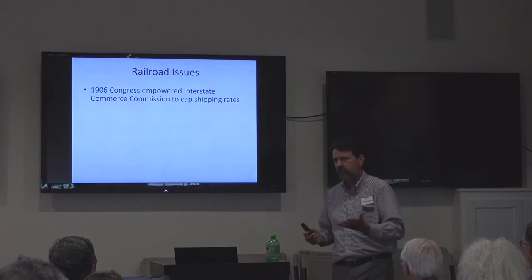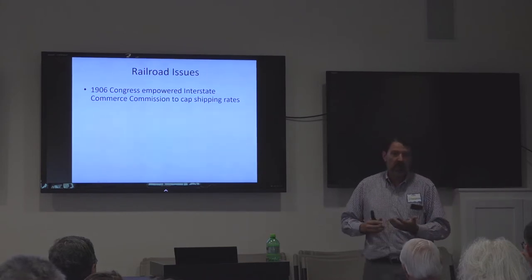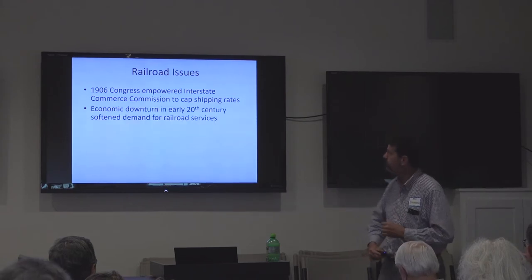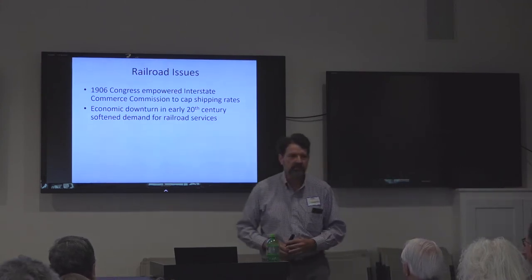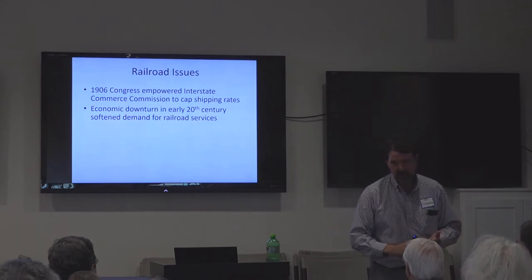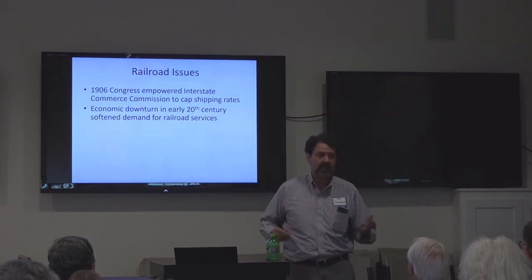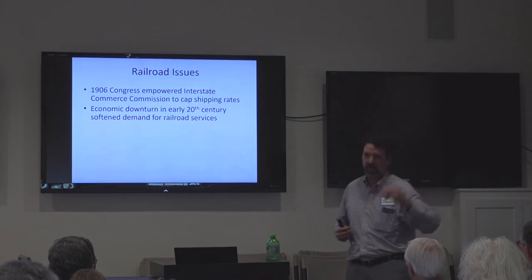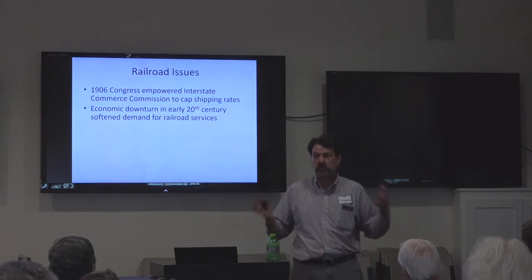As typical, there were unintended consequences. As rates needed to rise for inflation or cost of goods — like during a war when things get short — the ICC was lagging behind, creating financial problems. There was also an economic downturn in the early 1900s that softened demand for railroad service. When companies have a downturn, they stop spending — they defer buying new equipment like rail cars and locomotives, defer track maintenance, defer building new sidings. By the time you get to 1915, 1916, 1917, materials are so short they can't get them anyway. This set the stage for railroads not being able to adjust to the huge increase in traffic that came long before we ever entered World War I.